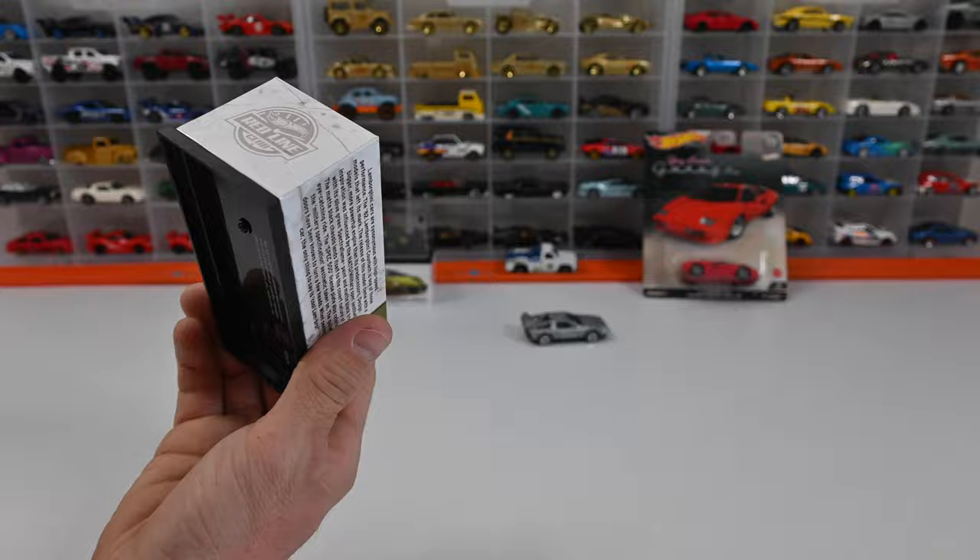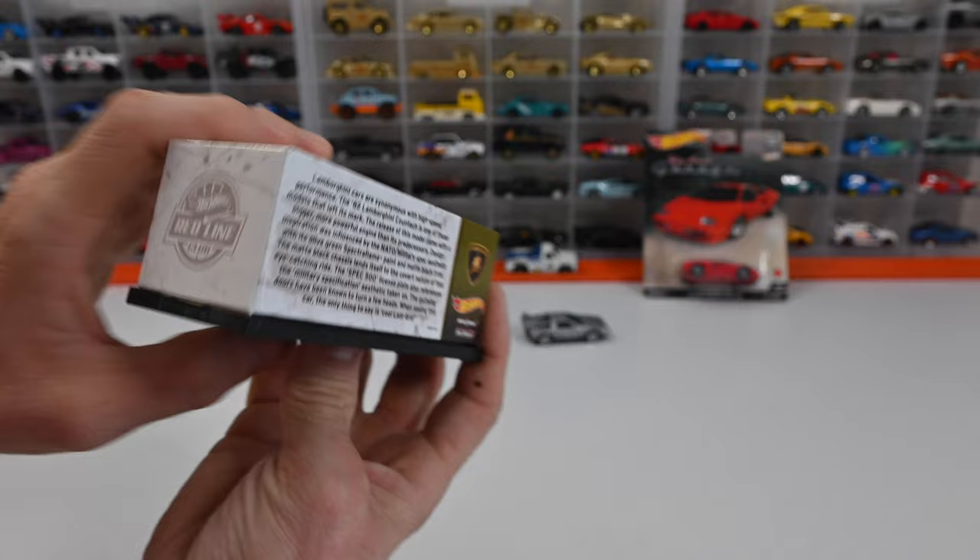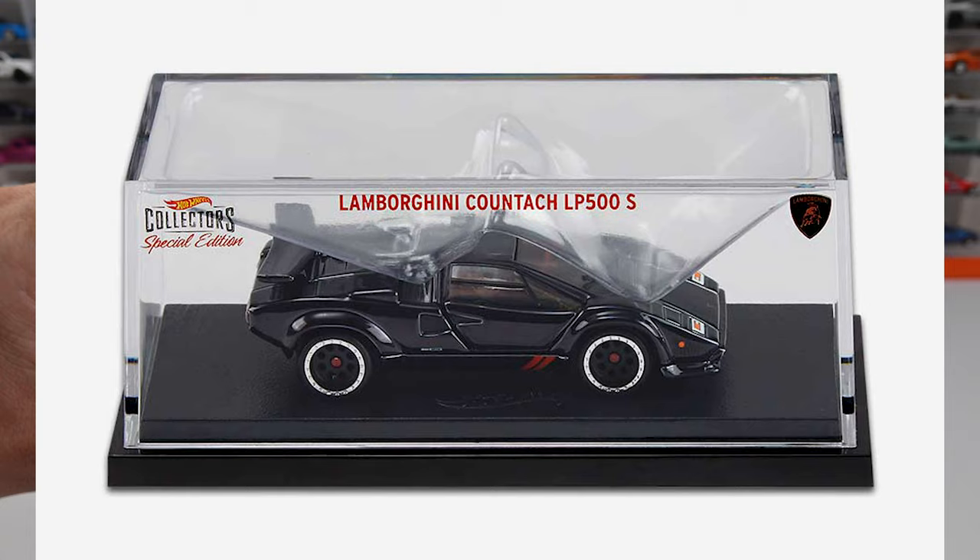They also have an RLC red — 12,500 of those were made. They also have an RLC black Countach with 12,000 made. I don't have that one either unfortunately, but I'm lucky enough to get two of these, so I'm happy about that.